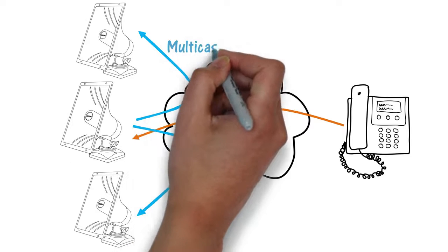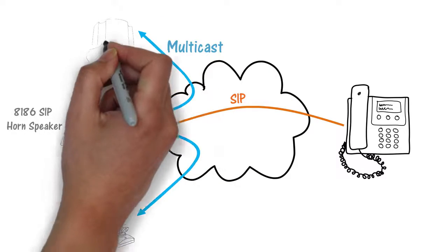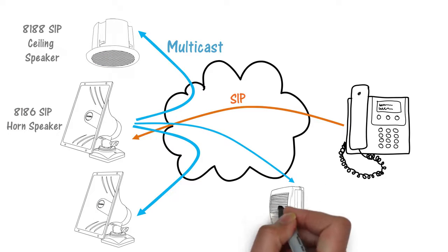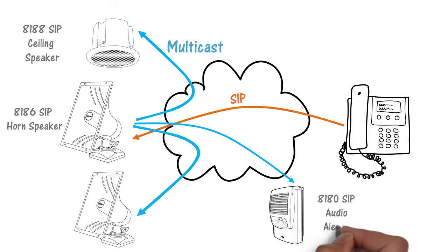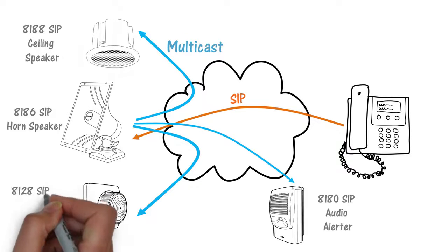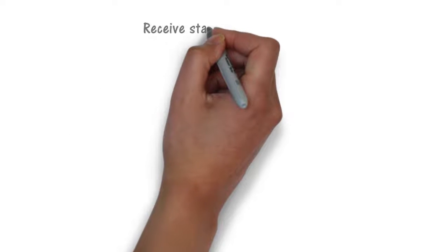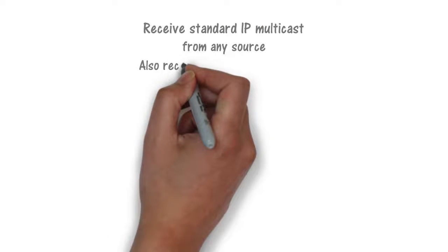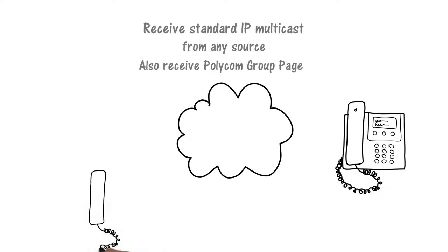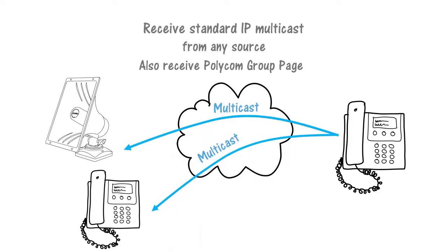There is no limit to the number of endpoints to include in a multicast. You can even mix ALGO endpoints in a multicast to combine different speakers, such as the 8188 ceiling speaker, 8180 SIP audio alerter, and include visual notification with the 8128 SIP strobe light. Multicast capability also includes receiving an IP multicast from other sources, such as a standard RTP multicast or Polycom Group page. In this application, there is no SIP registration required.